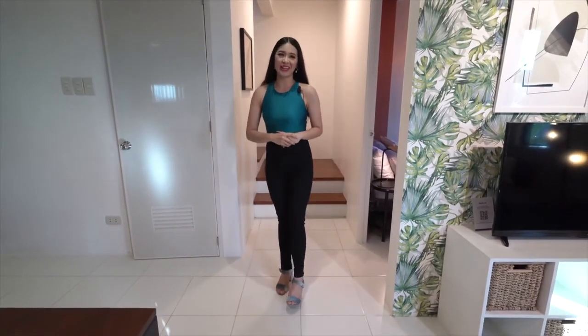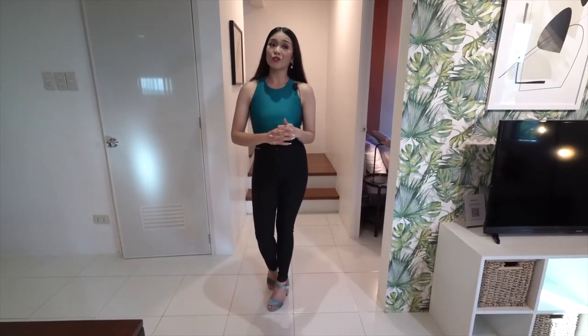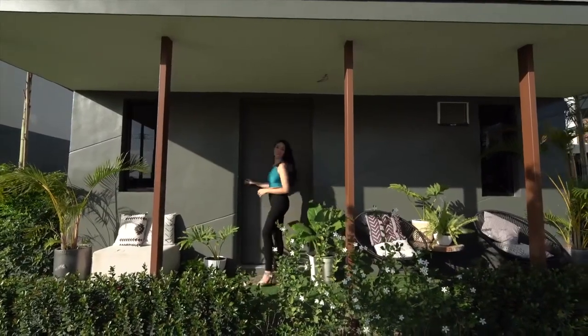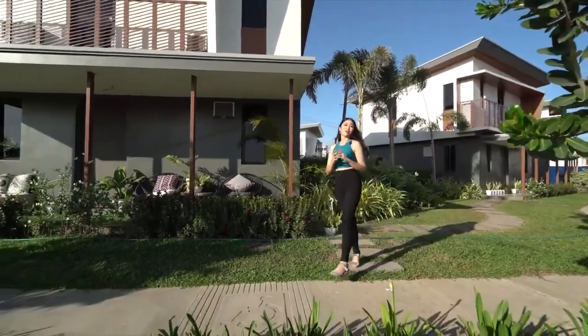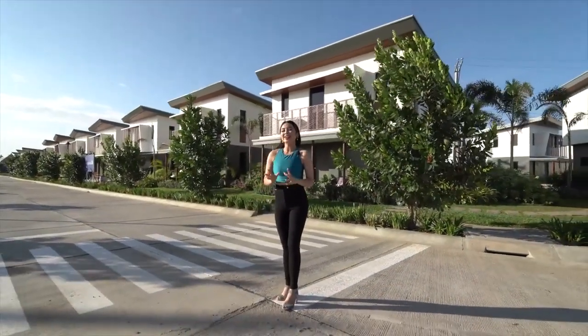This concludes our tour of the three and four-bedroom models here at Ajoya Cabanatuan. Aside from these model units, we also have available units of other types of houses, such as a two-bedroom single-attached unit by the roadside with an average lot area of 94 square meters and floor area of 75 square meters. We also have an available three-bedroom single-attached unit by the roadside. All the houses here are designed with upward movement lines that symbolize Cabanatuan's progressive outlook — one of my most favorite unique features of Ajoya Cabanatuan.